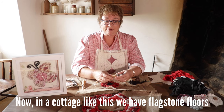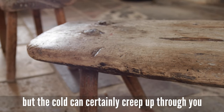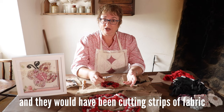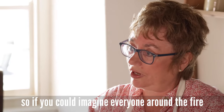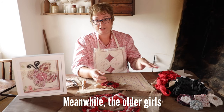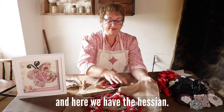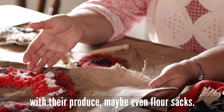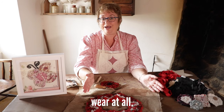In a cottage like this we have flagstone floors, and the cold can certainly creep up through you in the winter. So the family here would have sat in the evenings around the fire, cutting strips of fabric like this — that would have been the children's job. Meanwhile, the older girls and ladies in the house would have been preparing the hessian. They got the hessian from potato sacks and flour sacks, and the fabric from clothes they could no longer wear.